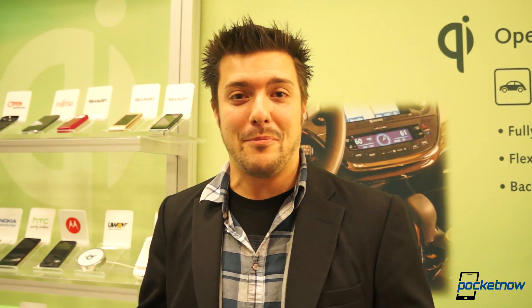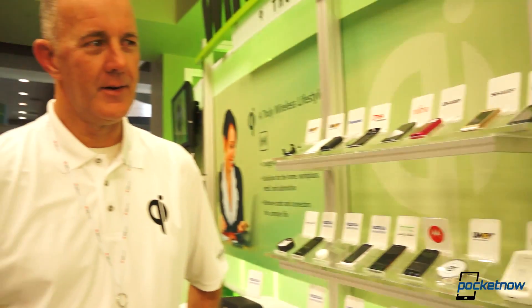Hey everybody, Michael Fisher here from Pocketnow.com, here at Las Vegas still at CES 2013. This is the fun part. We're here at Qi — which I just learned how to pronounce; it's not 'Pui' as we've been mispronouncing it. I'm here with Steve from Qi who's going to answer a few questions on the current state of Qi wireless charging and maybe a little bit about the future.